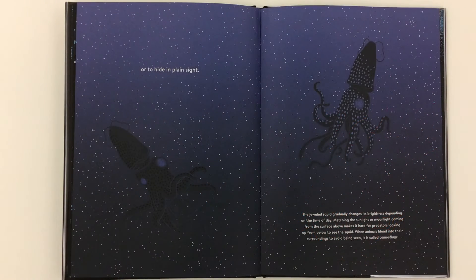Or you could use your bioluminescence to hide in plain sight. The jeweled squid gradually changes its brightness, depending on the time of day. Matching the sunlight or moonlight coming from the surface above makes it hard for predators looking up from below to see the squid. When animals blend into their surroundings to avoid being seen, it is called camouflage.